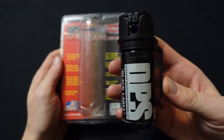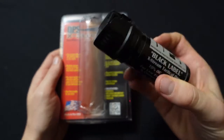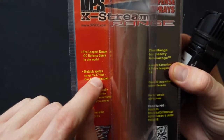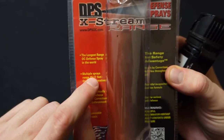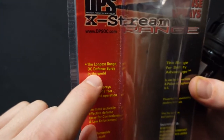Hey viewer, this company called Stun and Run Self-Defense sent me this DPS Fogger Pepper Spray. The package says it has a 15 to 17 foot range. That's a very long range for a fogger — every other fogger I've used struggled to get 8 to 10 feet, and it's supposedly the longest range OC defensive spray.